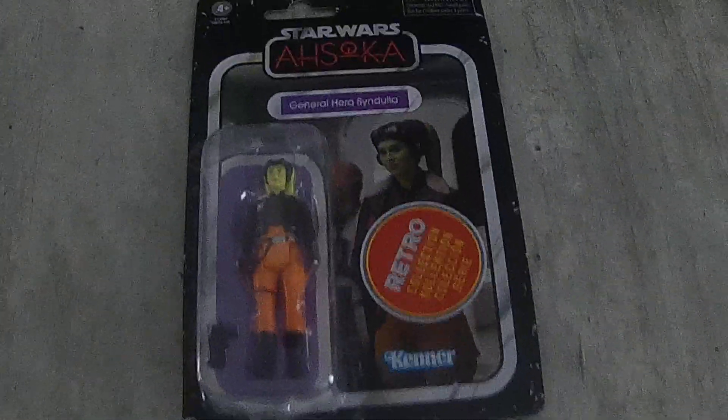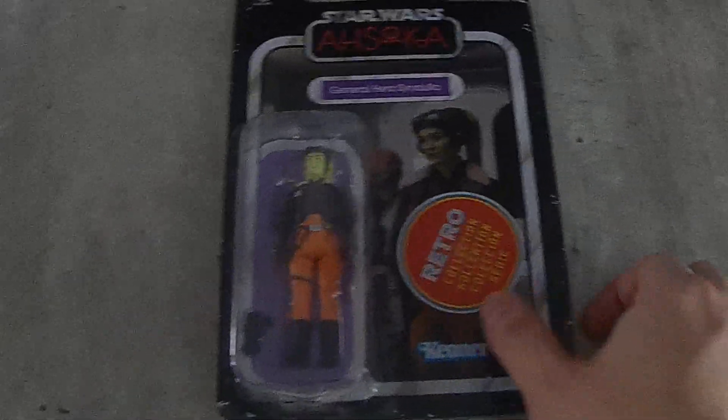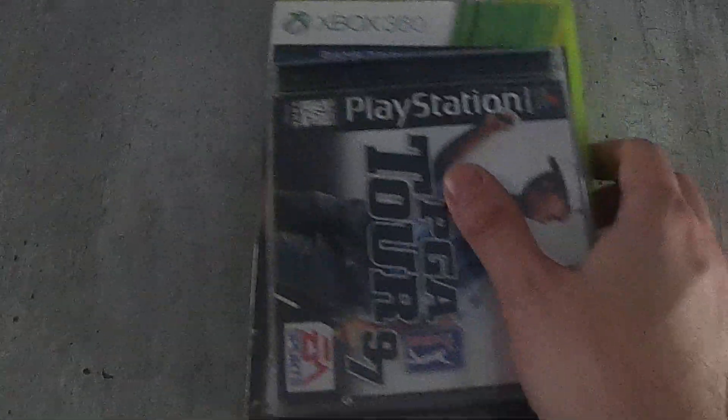I picked up one figure here. This is from the Retro Collection — Star Wars Ahsoka, General Sandulo. There are a lot of memes going around about her, so I picked that up.